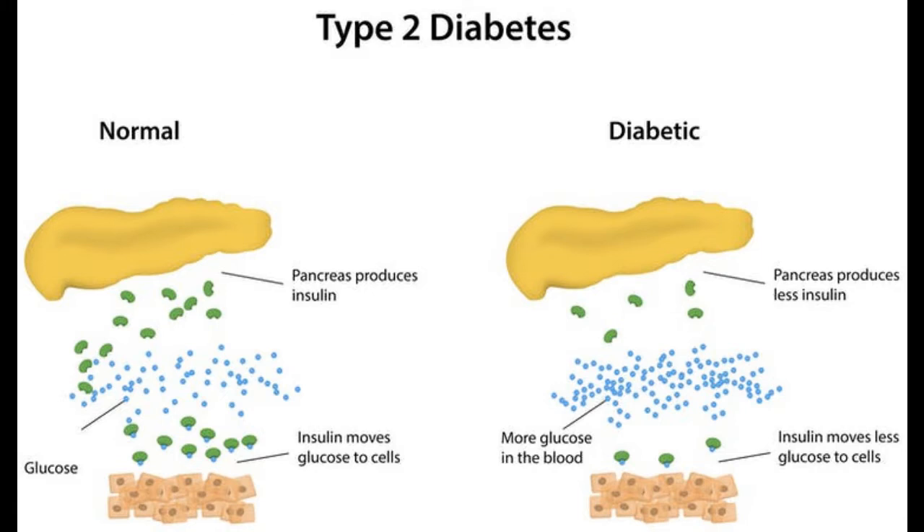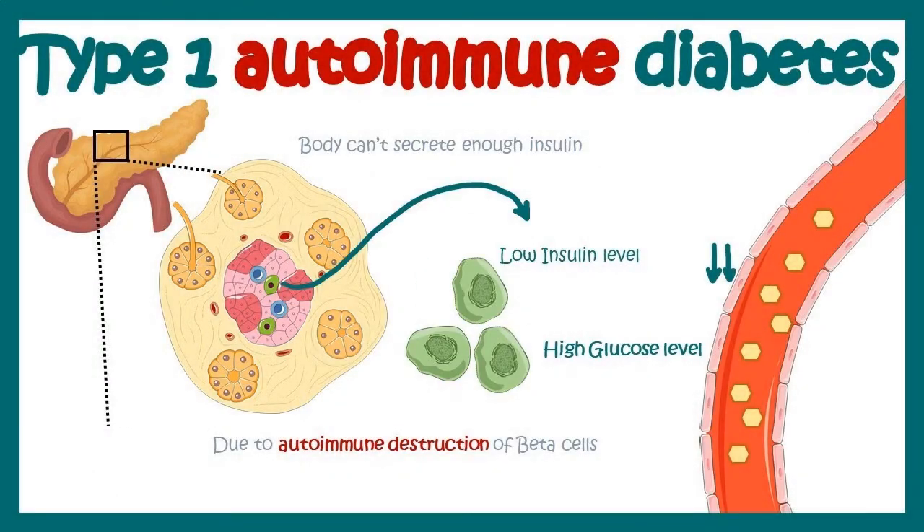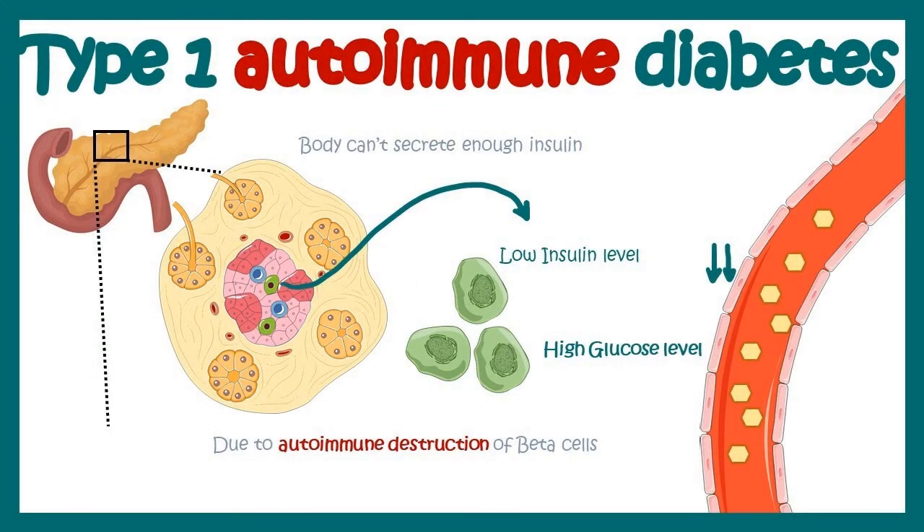If you have diabetes, your pancreas either doesn't make any insulin, or doesn't make enough insulin, or your pancreas makes insulin but your body cells don't respond to it and can't use it as it normally should. If glucose can't get into your body cells, it stays in your bloodstream and your blood glucose level rises.